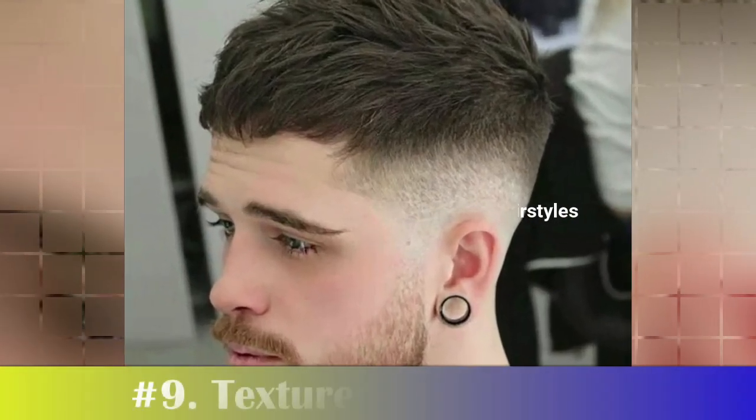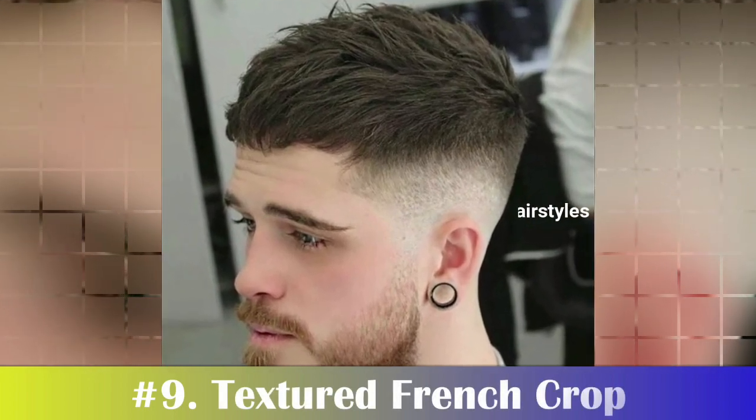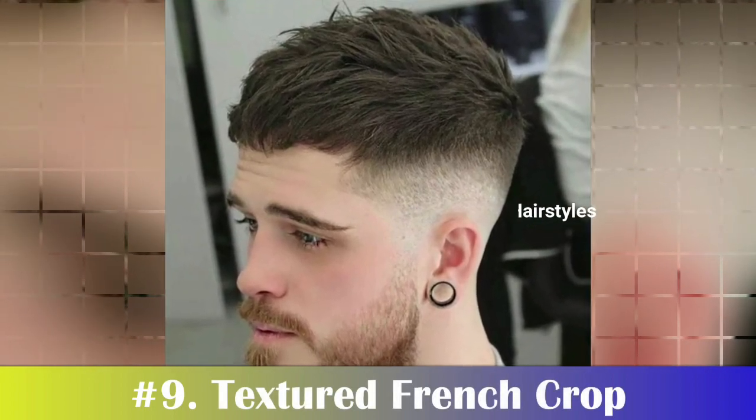Number 9: Textured French Crop. The textured French crop provides a rugged and sexy way to style your short hair. Natural and trendy, the textured crop haircut looks best with layered thick wavy, curly, or straight hair.